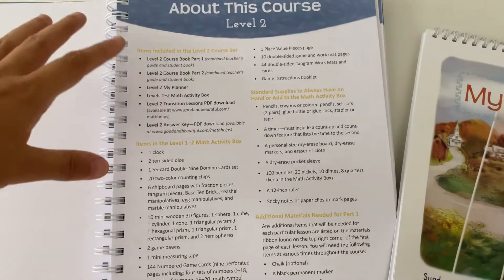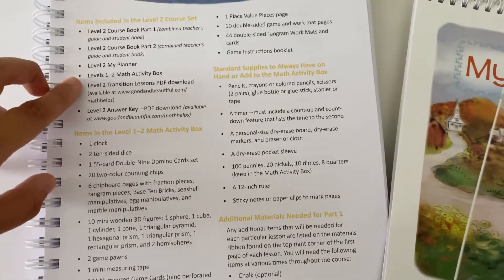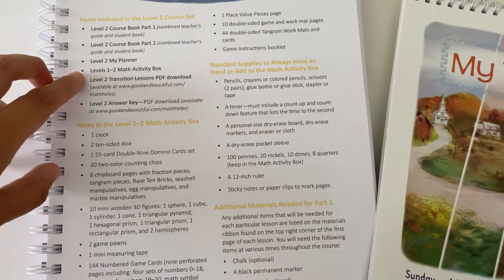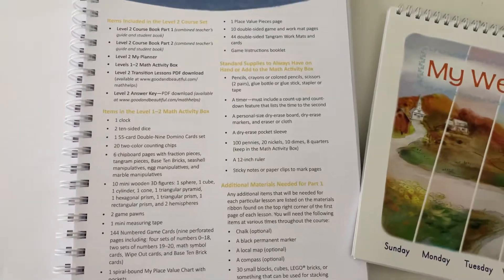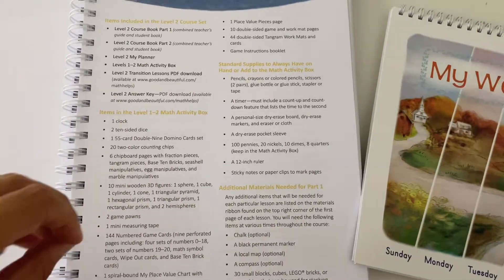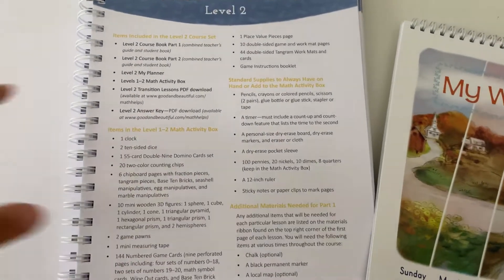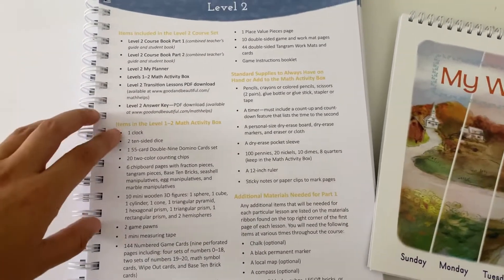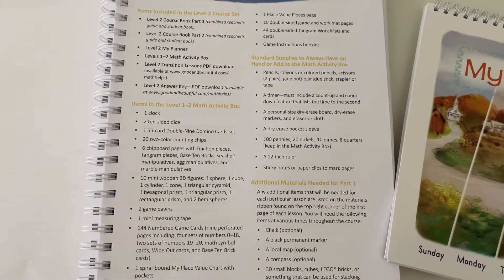In this course, this is everything that is included. You have the two course books, you have the planner which I'll flip through a little later in the video, and then you have the activity box. If you did the Good and the Beautiful last year for first grade, you can use the exact same activity box — it works for first and second grade. This also includes transition lessons, so if a child is going into second grade but not quite meeting all the requirements, they can download the transition lessons to get ready — great if you wanted to start in the summer. Also, the level two answer key is available to you.